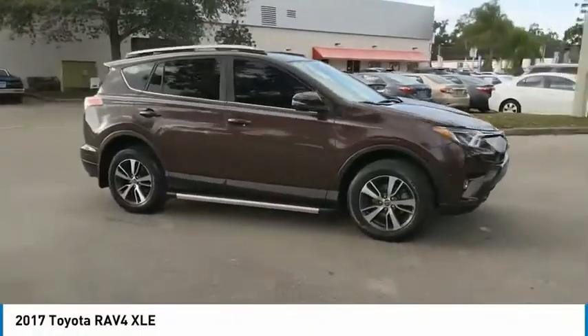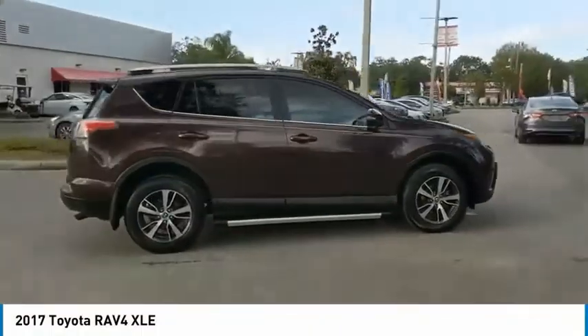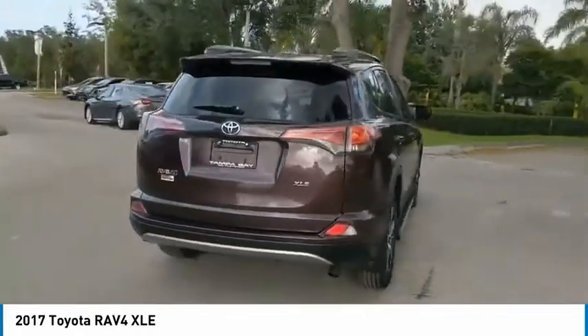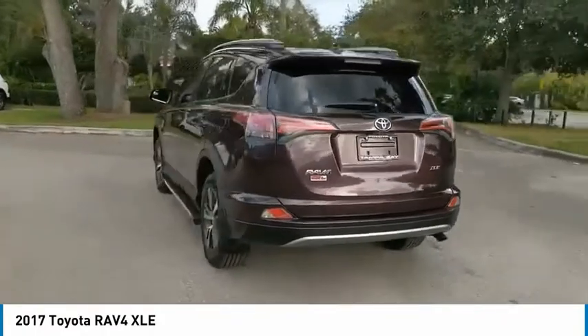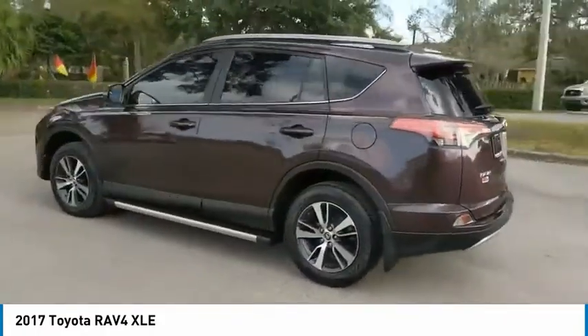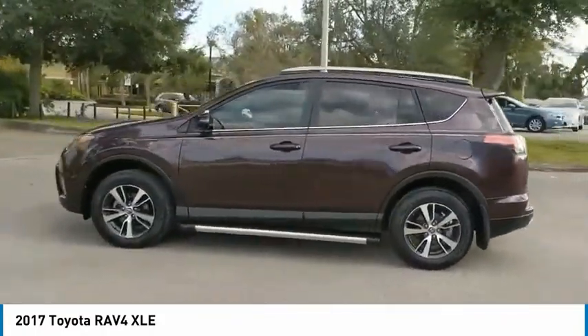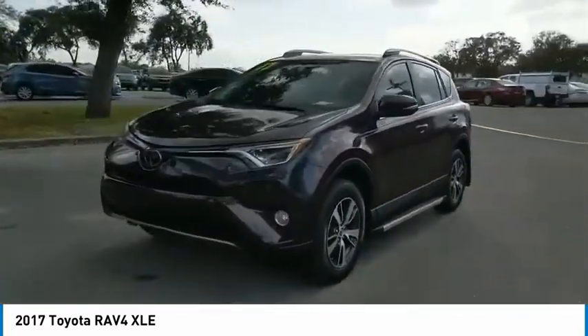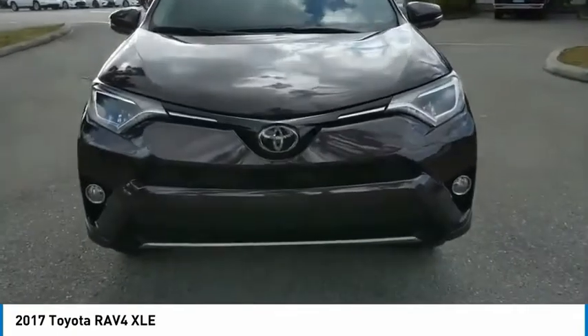Come test drive the 2017 RAV4. The RAV4 is one of the most fuel-efficient SUVs in its class. Versatile and efficient, RAV4 mixes the comfort and drivability of a sedan with the benefits of an SUV. This highly evolved, well-packaged crossover SUV lets you have it all.